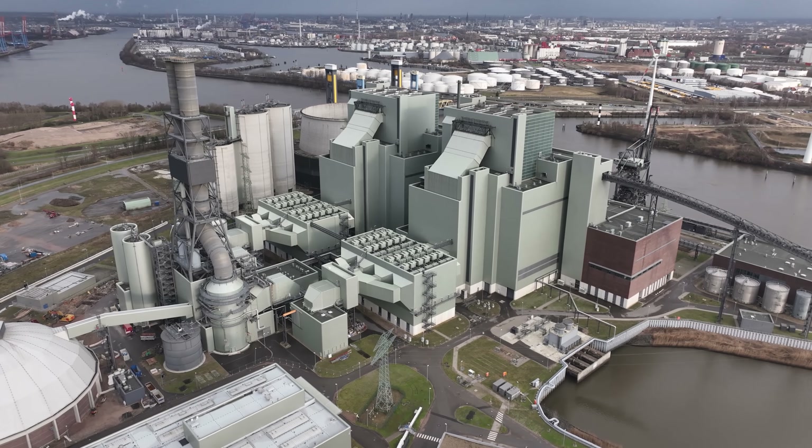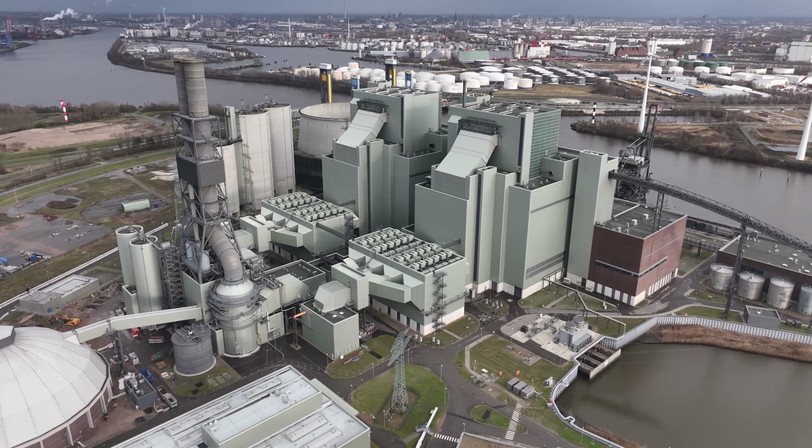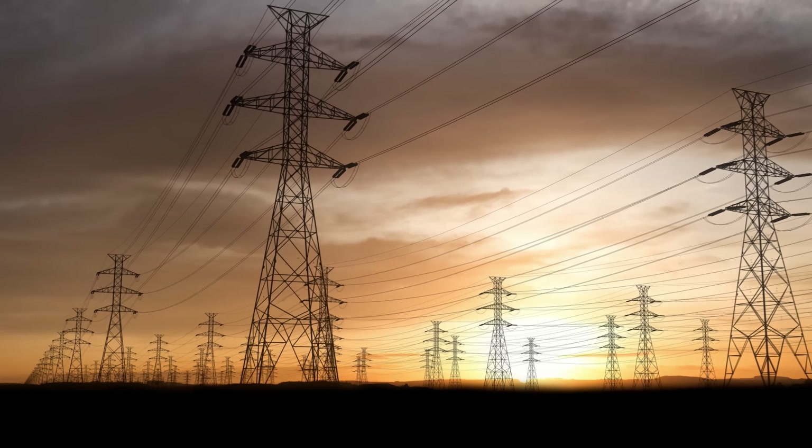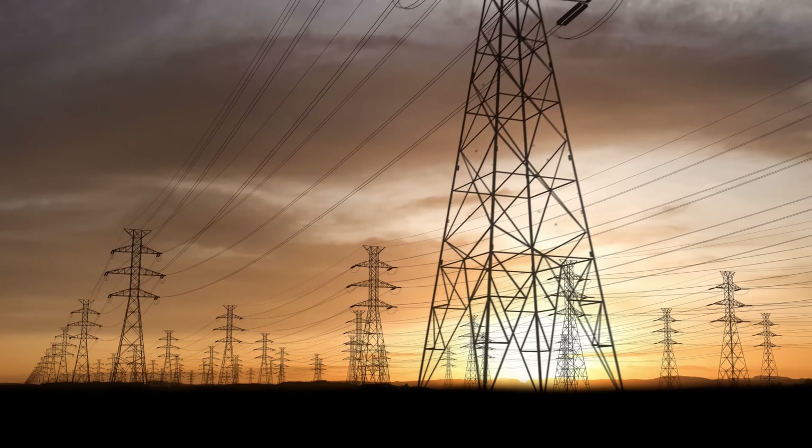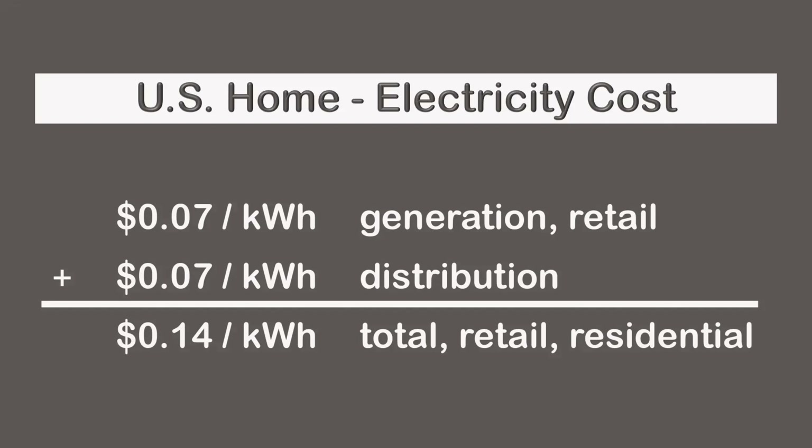Generation refers to making electricity at the power plant, while distribution refers to the network of power wires between generation plants and consumers. Typically, $0.07 per kilowatt hour goes to generation and $0.07 to distribution.